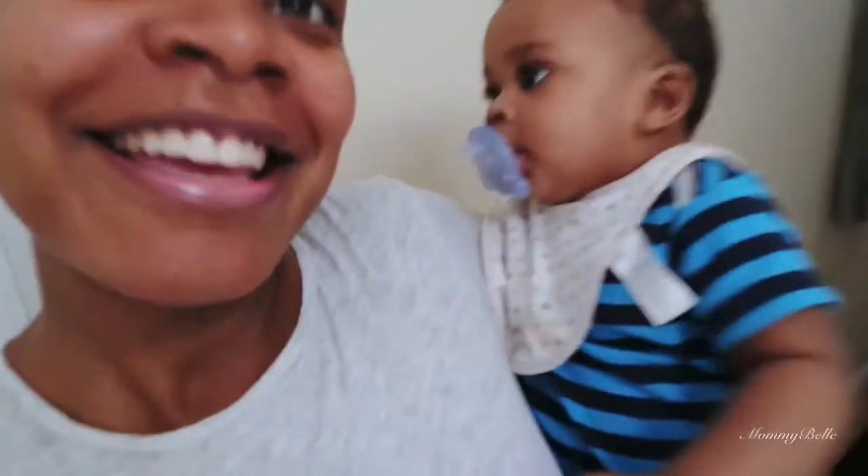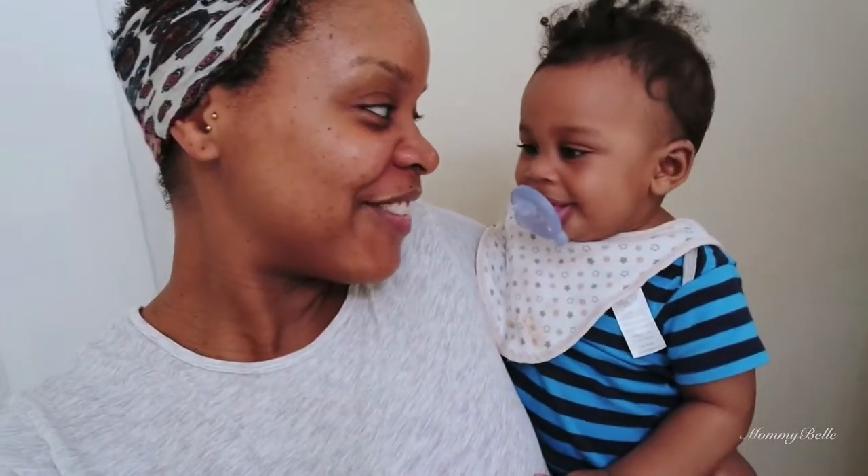I'm still working on living a minimalist lifestyle and it feels so great. We'll see you guys in our next video!